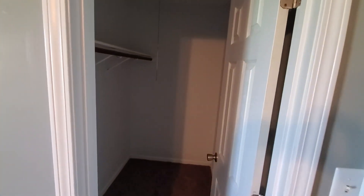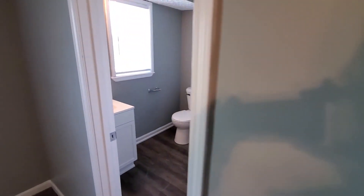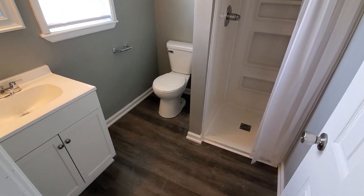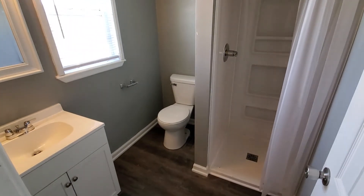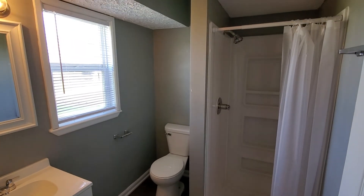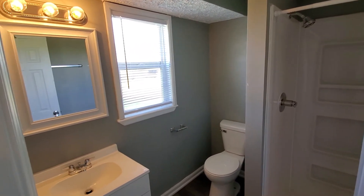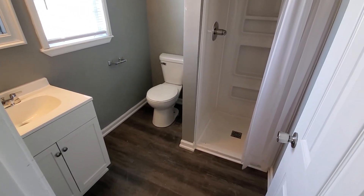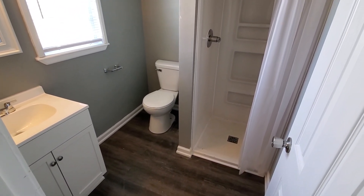Swing around the corner to a walk-in closet, and then you've got your fully updated master bath — all new plumbing fixtures, new shower stall, updated vanity, new toilet. And that is 7290 Christopher Lane.